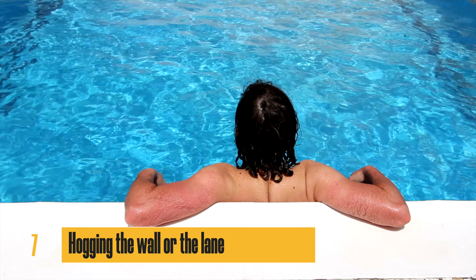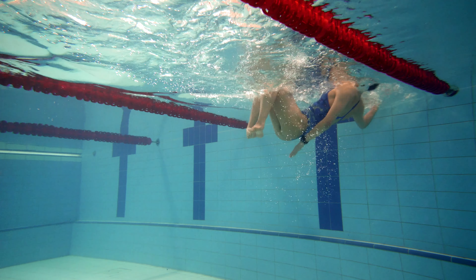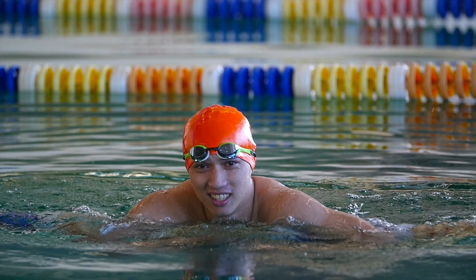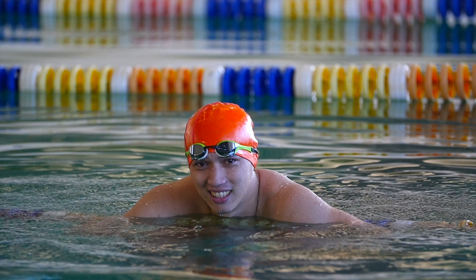Number seven: hogging the wall or the lane. When you're taking a break or resting, it's important to be mindful of other swimmers who may need to use the wall or the lane. Don't sit on the wall or occupy the lane for an extended period of time — move to the side and let others pass.